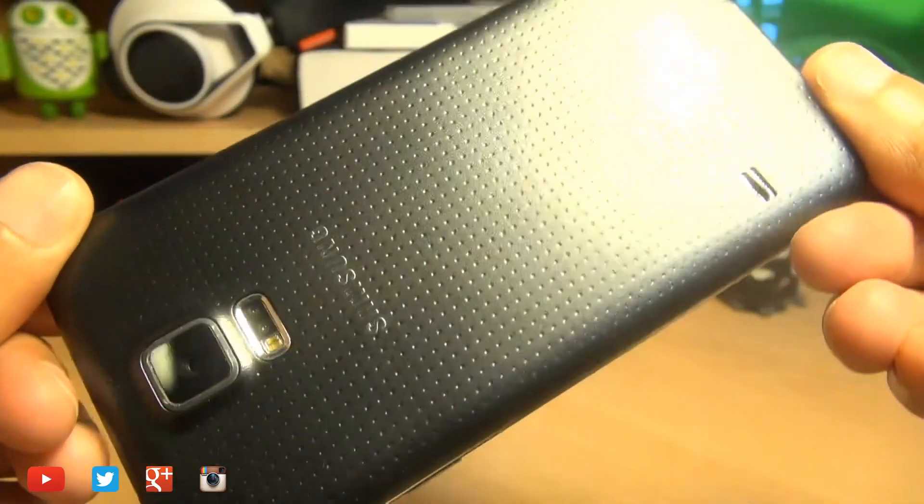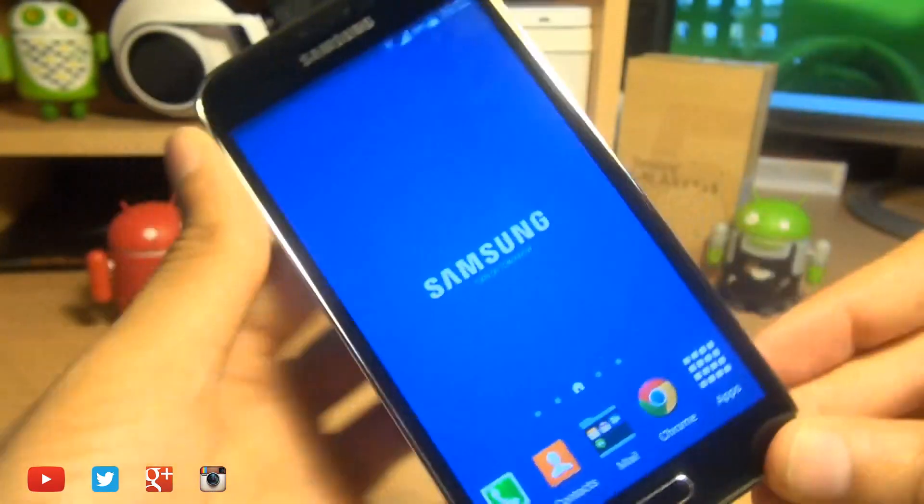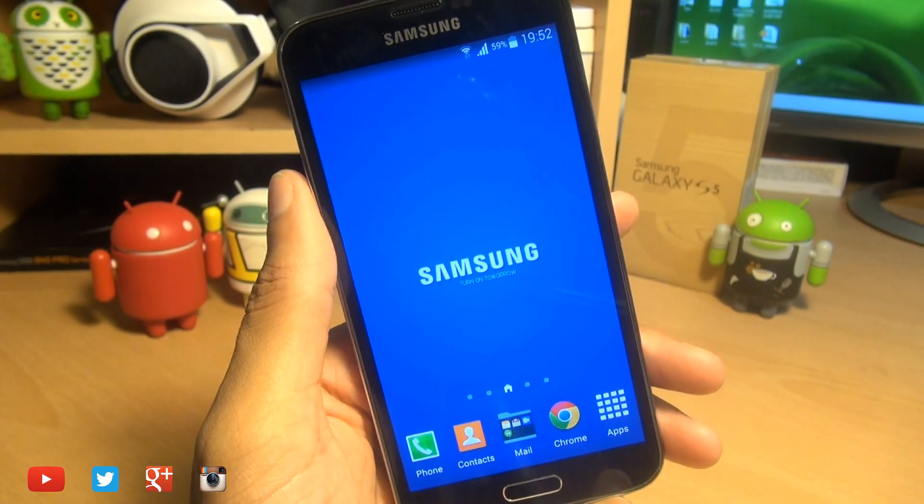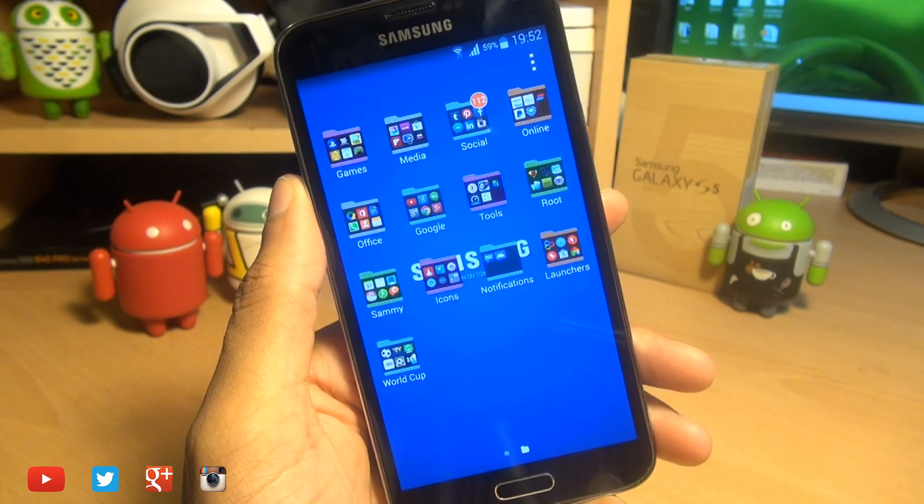Hello, hi guys, it's Enam Gafoor here with the Samsung Galaxy S5. I just want to show you a little change that Samsung has made to the way folders are displayed and the way they look.